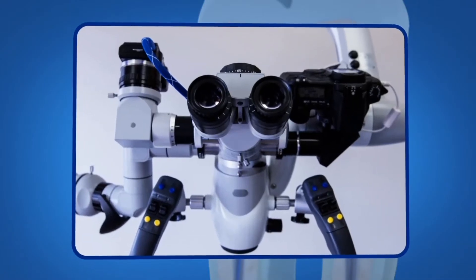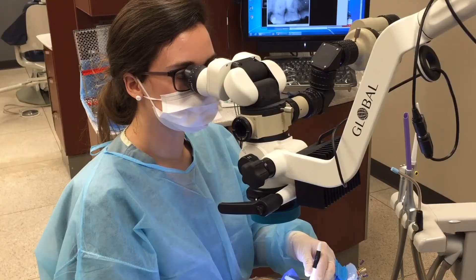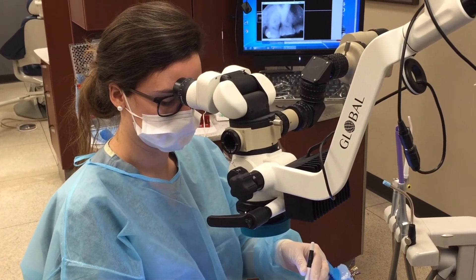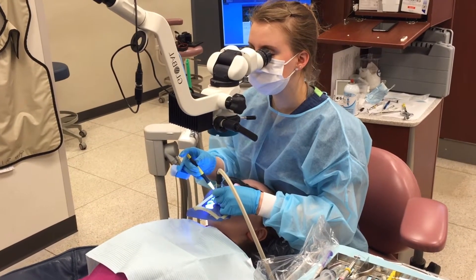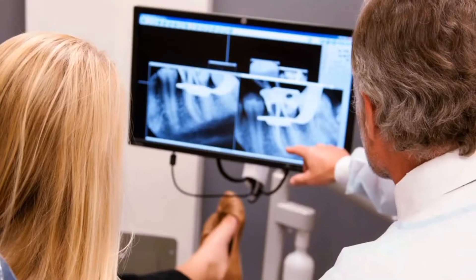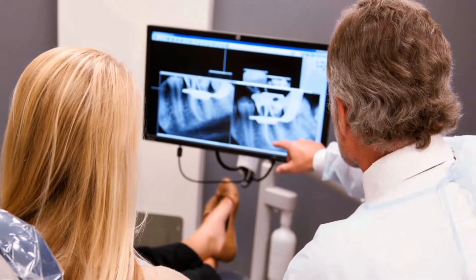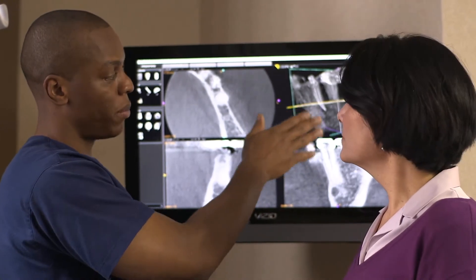From the mid-90s to the mid-2000s, the biggest single change in endodontics was the introduction of the dental operating microscope. We were one of the first institutions — in fact, one of only three in the country — to have an endodontic microscopy teaching laboratory in the mid-90s. In 1997, it became an accreditation standard for endodontic specialty programs. We're also using digital radiography, which decreases radiation exposure to the patient and creates an image that can more easily be shared with other dentists and specialists.